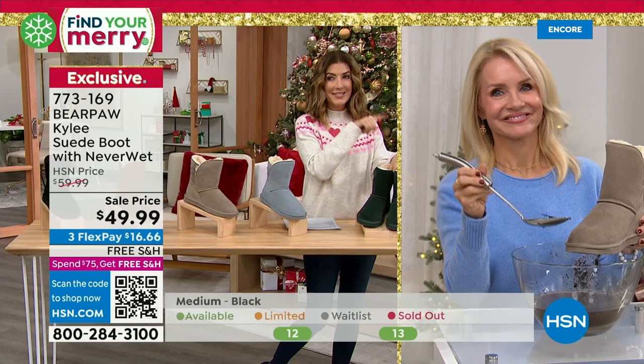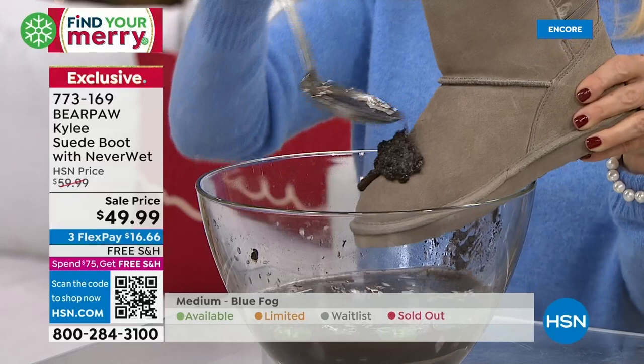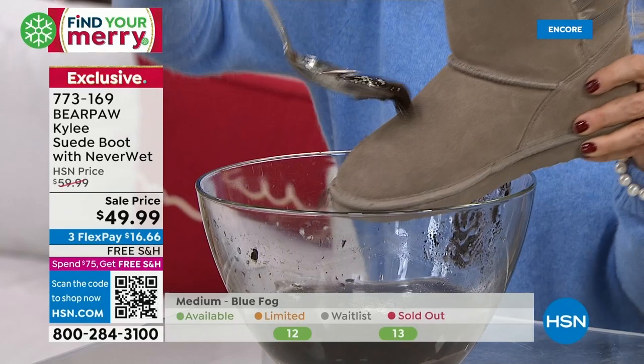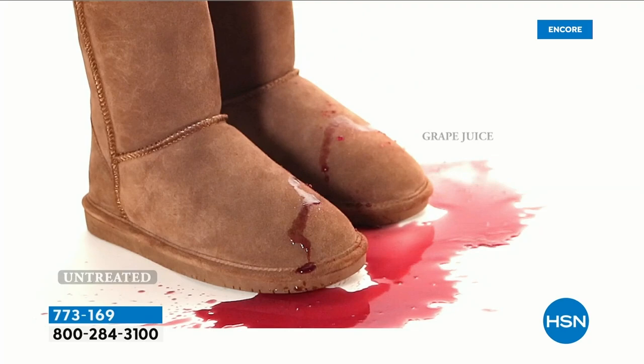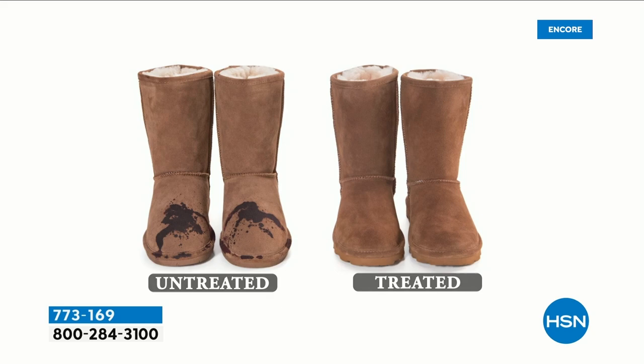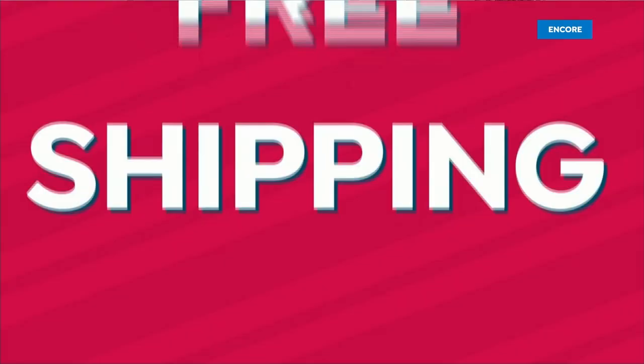The Kylie has NeverWet — that's really what sets bear paw apart. NeverWet is a super hydrophobic technology — it resists, rejects, and repels all water-based stains. Watch: I put mud on the boot and then wipe it off — the boot is nice and dry and spot-free. That's the beauty of NeverWet technology. It doesn't make them waterproof, but it does make the boot water resistant so your feet don't get wet and your boots stay beautiful longer.